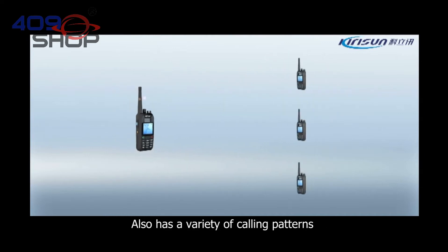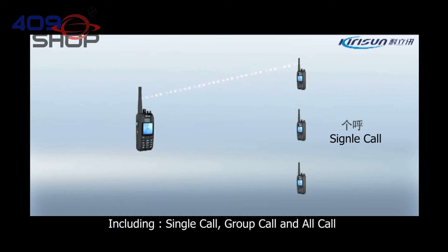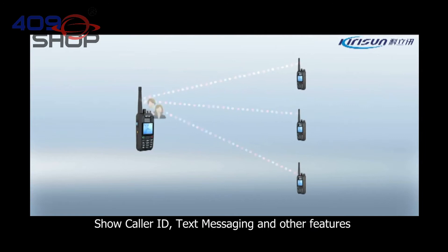It also has a variety of calling patterns, including single call, group call, and all call. Additional features include caller ID, text messaging, and more.